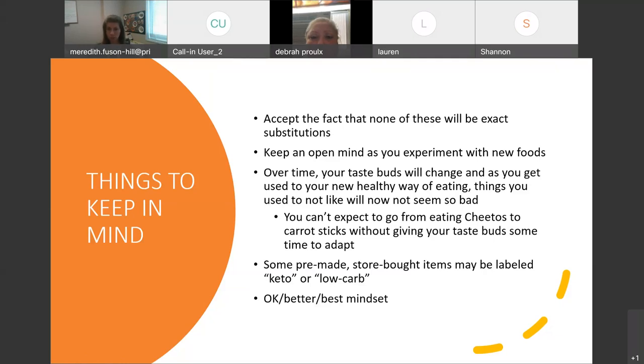Things you used to not like will now seem not so bad, and things you used to hate, now you'll love. Keep an open mind and give your taste buds time to adapt. You can't expect to go from eating Cheetos and then immediately to carrot sticks without some time to let your taste receptors change.